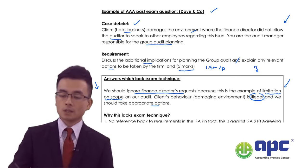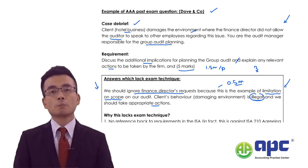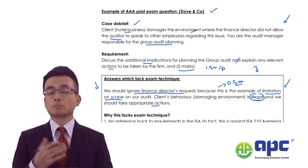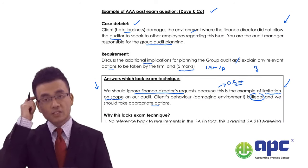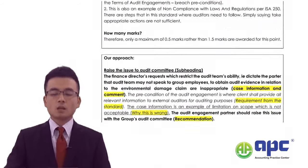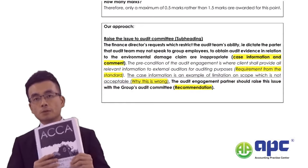If I were the marker I would give a maximum of 0.5 marks here. For the first half of the answer — yes, 0.5 marks. But for the second half — no marks, because there is no direction in the answer.